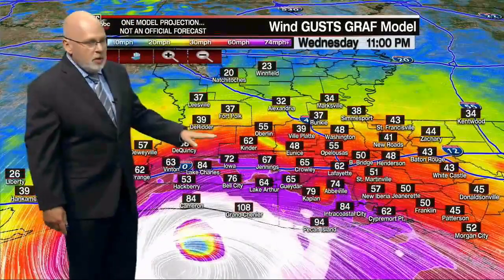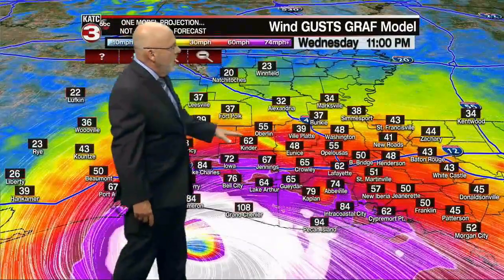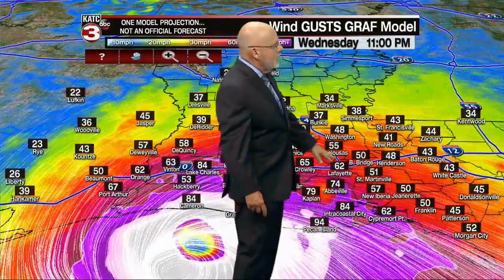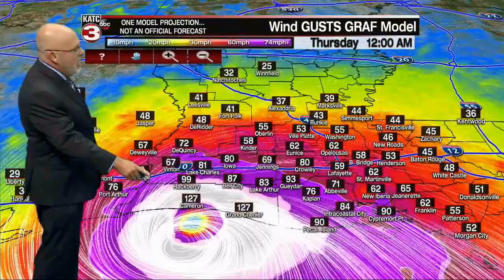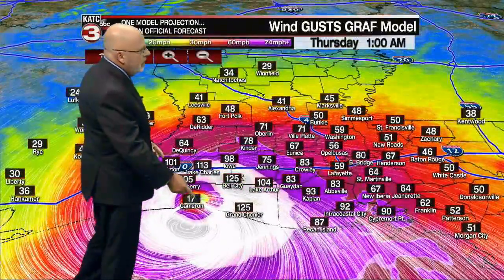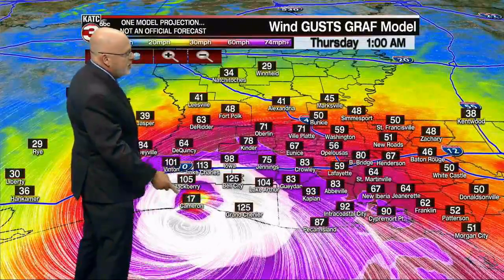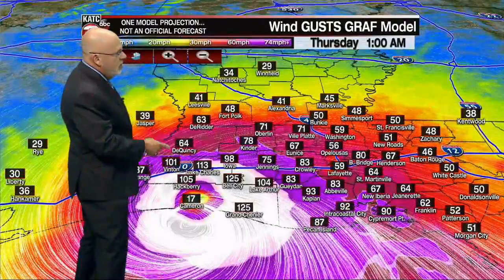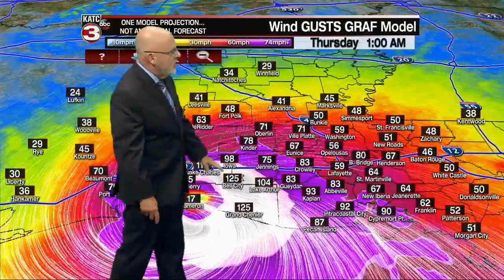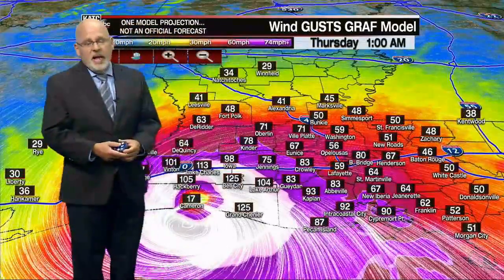We know the surge is going to be big. The wind forecast has gusts of 62 in Lafayette — a lot of these gusts may be a little bit on the high side, but not as you get into Cameron Parish. Look at this: the eye is right over Cameron — winds are down to 17. But Hackberry, just 25 miles to the north, is still seeing 100 mile-per-hour winds. 100 mile-per-hour winds in Lake Charles, Vinton, Westlake area, back through Bell City, over toward Lake Arthur and friends in Thornwell. Grand Chenier — big winds and storm surge; it's going to get wiped down there.